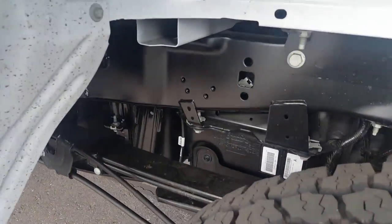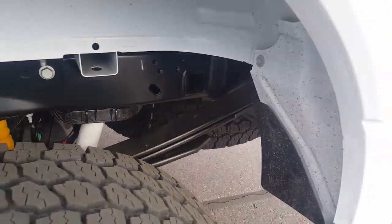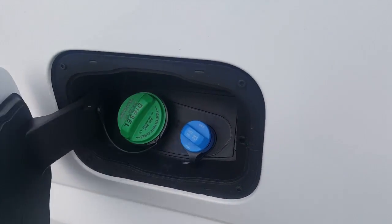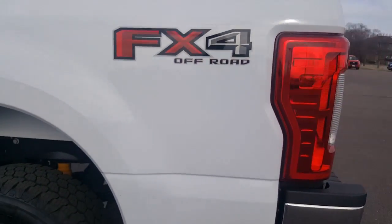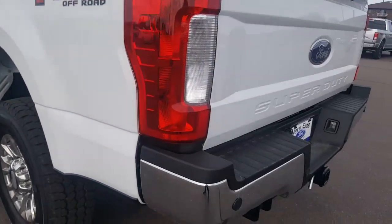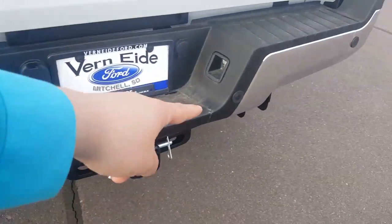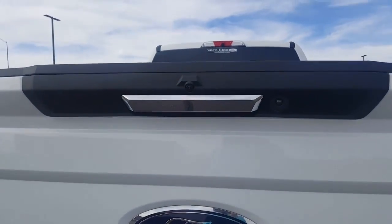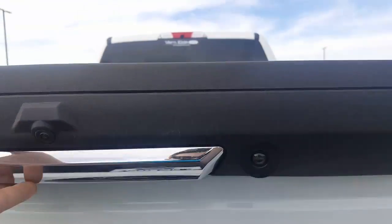High strength steel frame. It's diesel with DEF, got the FX4 off-road package. There are four backup sensors here, plus a backup camera. There's also an LED over here so at night you can still use it.